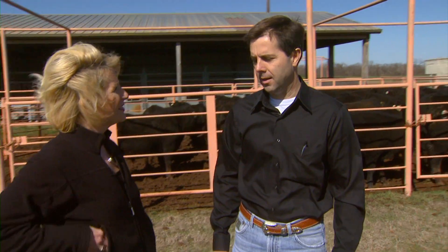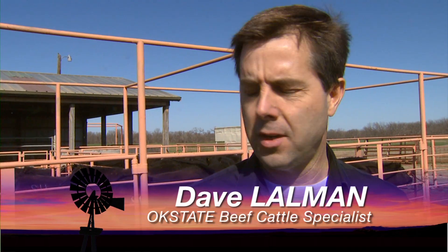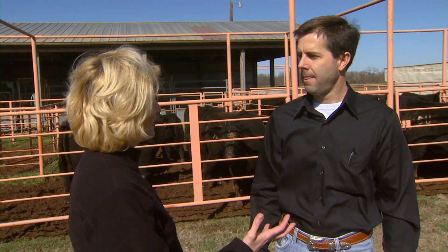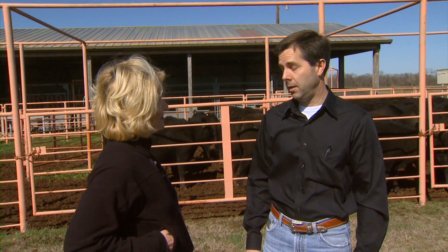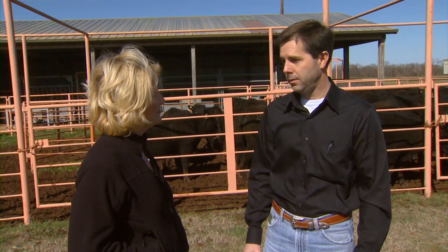Just pulled them off today. And how are they looking? They've done extremely well. This is a set of calves off of our OSU Range Cow Research Center. The cows up there at the North Range Unit were turned out on November 29th — probably better than expected when you first put them on the pasture. We've had near ideal growing conditions this winter with very timely, small rains, and so the forage availability has been just excellent.